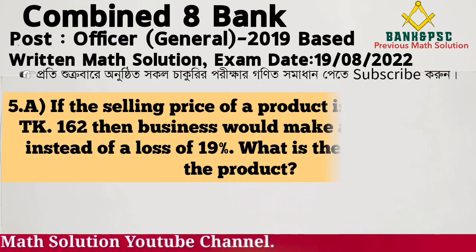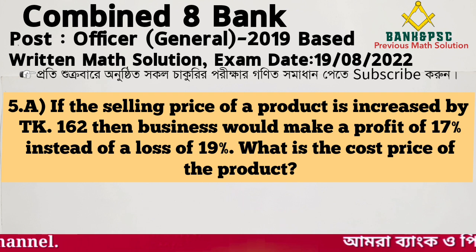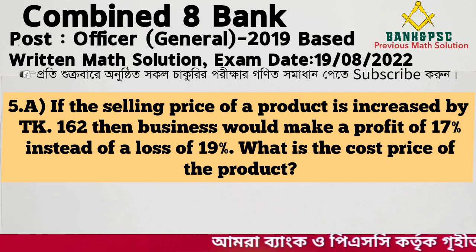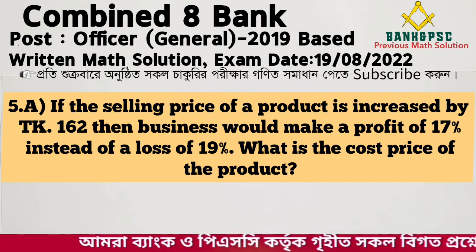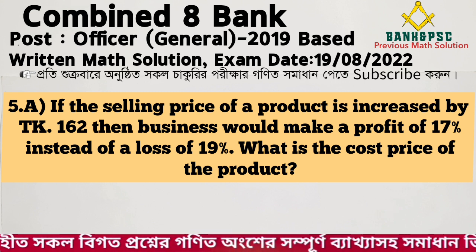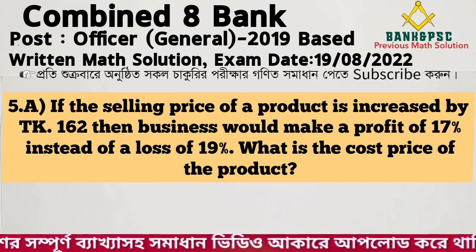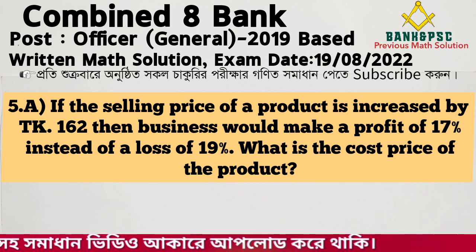Problem number 2: If the selling price of a product is increased by Taka 162, then the business would make a profit of 17% instead of a loss of 19%. Find the cost price of the product.